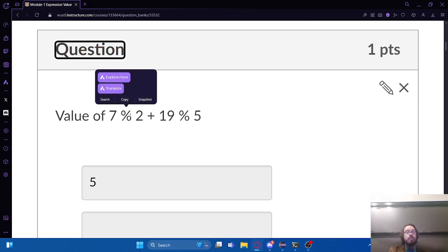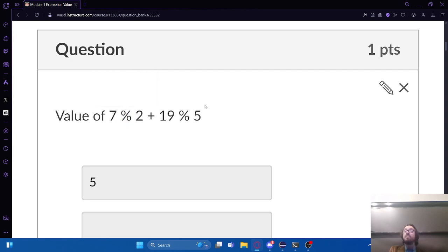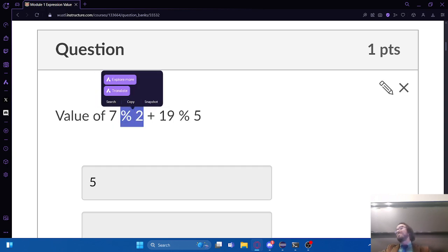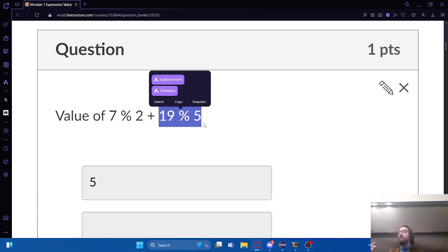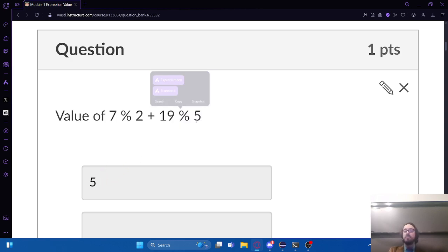Nineteen modulus five: five goes in three times with a remainder of four. So one plus four gives me five for this problem. Here's the one somebody just asked about - the spacing. We've got this mess in parentheses to look at first. True - that's easy. And operations need a true on both sides. The left side is very clearly true. The right side: four is greater than four - that's false. So this whole thing inside parentheses is false. The answer is going to be false love.